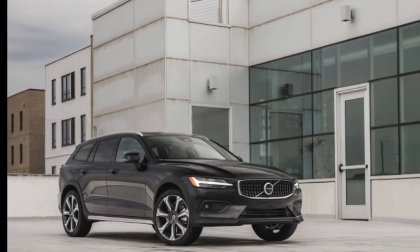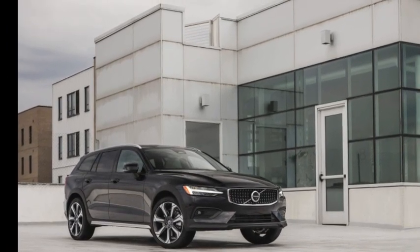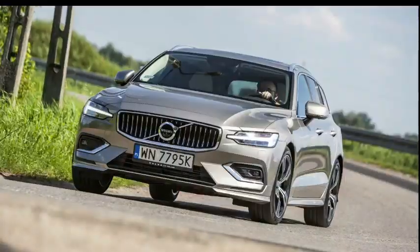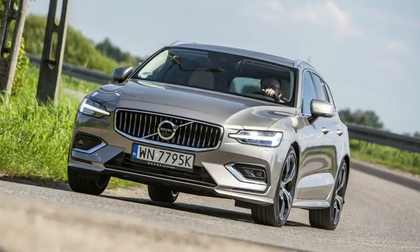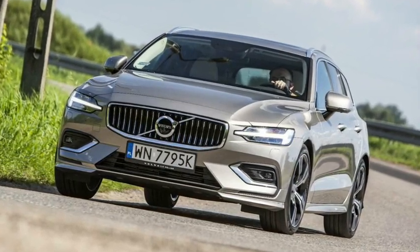The Recharge T8 Polestar suspension is manually adjustable, a useful feature for drivers who value precise control over their vehicle's handling, power consumption, and actual MPG.